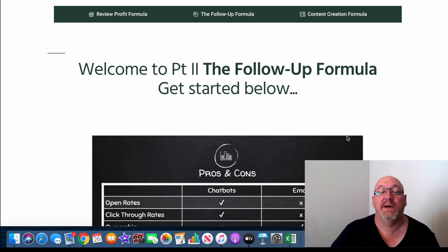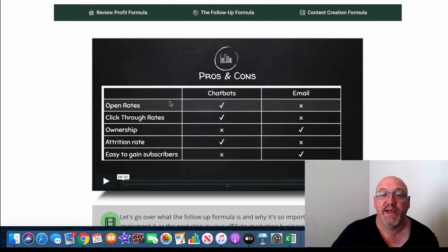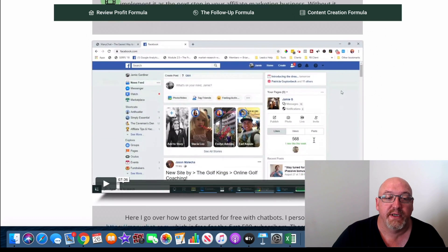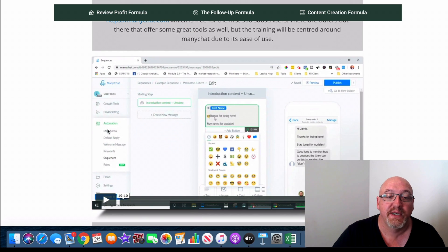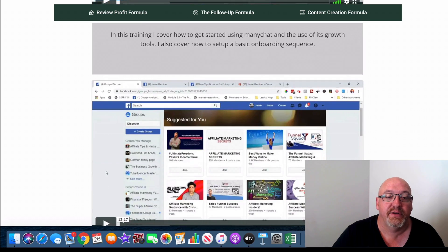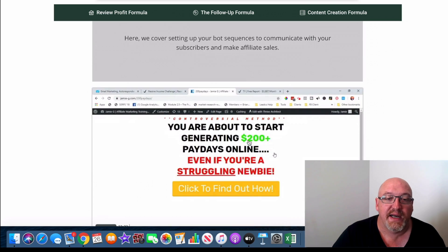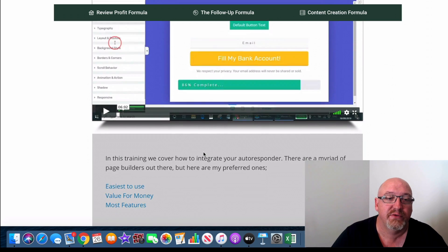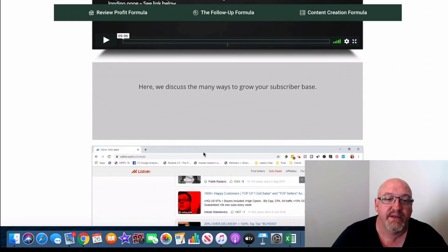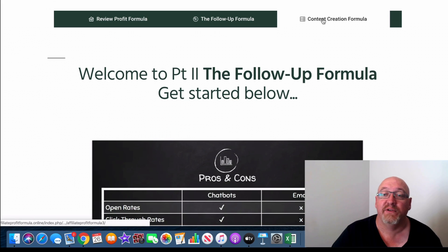Then he goes into the Follow Up Formula — the fortune's always in the follow up, as always said. He talks about email and chatbots in here, which is quite interesting. I know Jamie does a lot with chatbots so he covers that pretty intensively. There's a 19-minute video, a 12-minute video, another 8 minutes, another 23 minutes, 6 minutes, 9 minutes — there's a heap of value in this section, all about the fortune in the follow up.